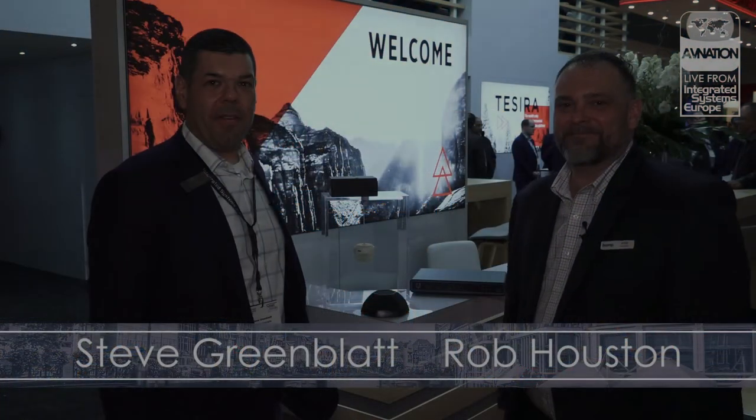Hi, I'm Steve with Navy Nation at ISE 2018. I'm joined with Rob Houston from BIAM Systems. Rob is the product manager of Unified Communications. What about ISE is special to BIAM?